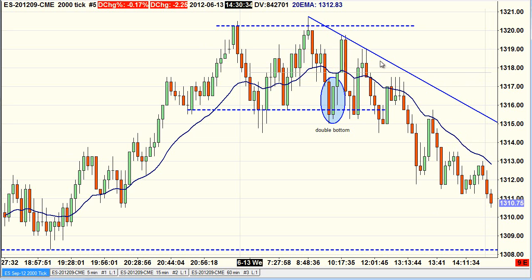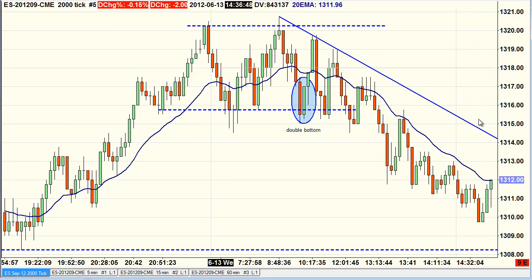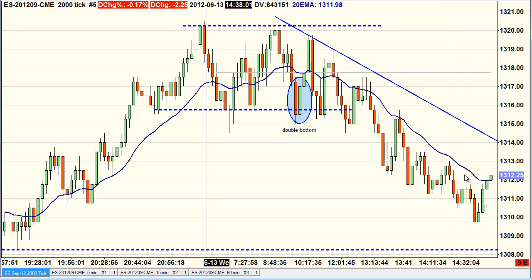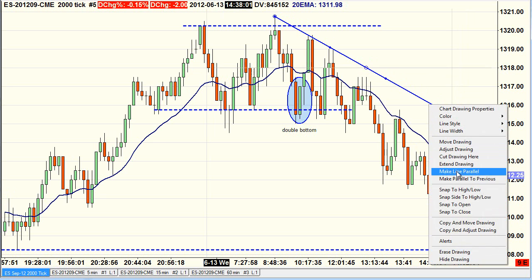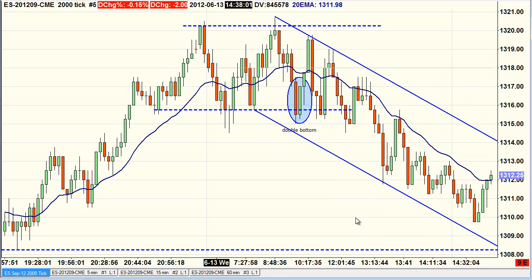I wanted to take a short only at key entry areas. For me the key entry point is the trend line or the EMA — or ideally both at the same place. I wasn't so keen on trading off the EMA with bars overlapping like that. I'd rather wait for the trend line. Let me make a channel — so we've got a channel like that.